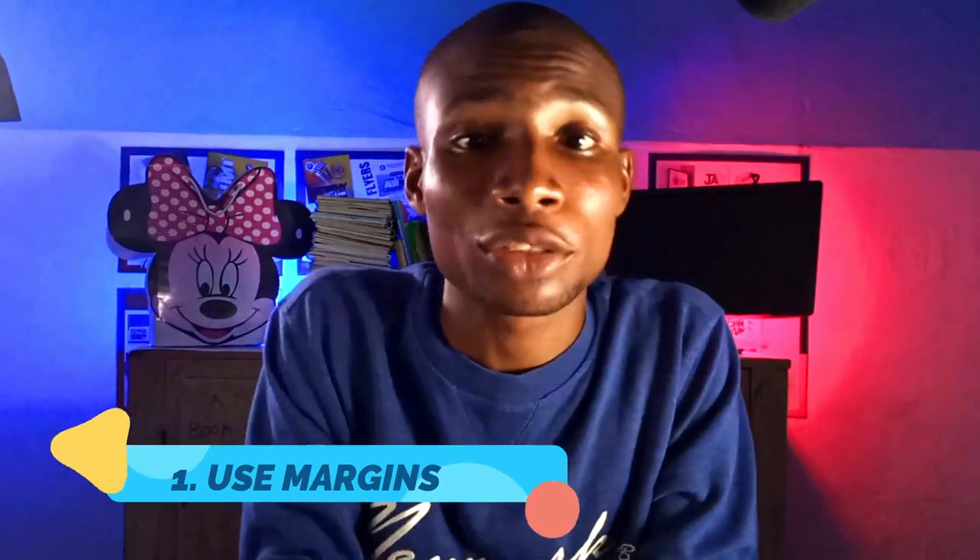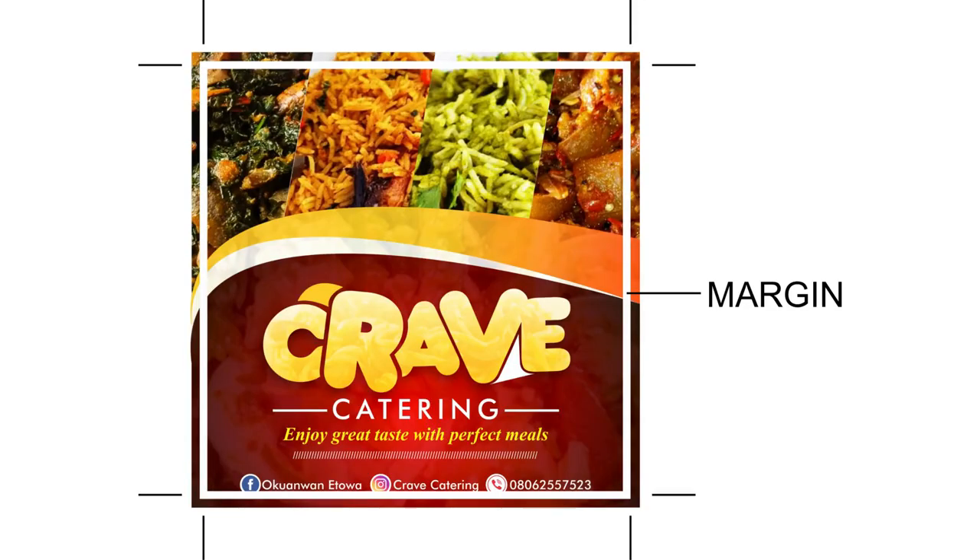One way to make your flyer designs look professional is to ensure you use margins to guard your layout. Margins help you not to place text or important elements outside the cut line. It also gives your flyer a well aligned and professional look, and this is the first thing you should do before you begin a flyer design.